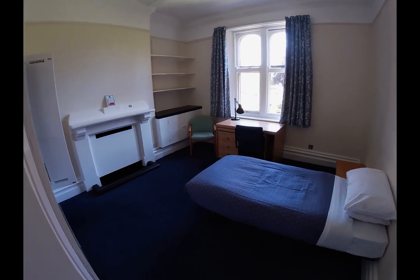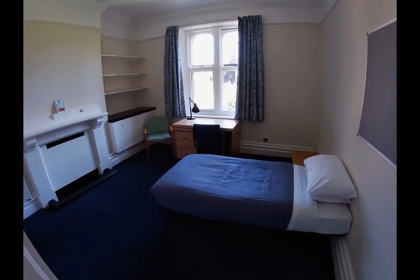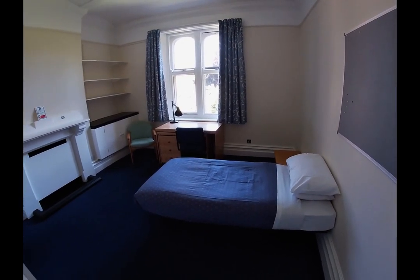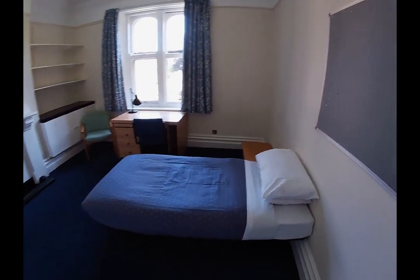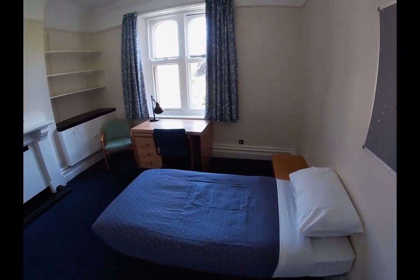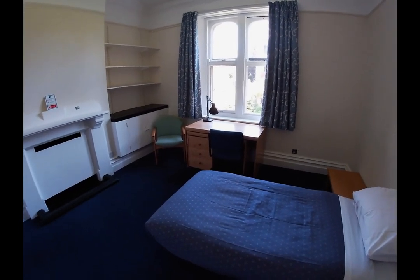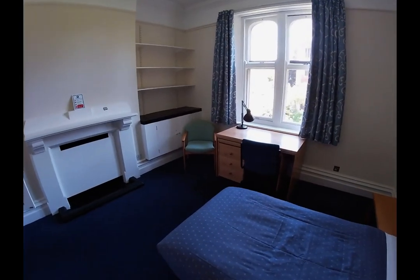The rooms themselves are mainly single study bedrooms — no sharing — but there are also a few rooms with a bedroom and separate study. You'll find the everyday bedroom essentials: bed, wardrobe, chest of drawers, mirror, as well as study essentials like a desk, office chair, lamp, and pin board for all your important notes. Note that not all rooms will have a wash hand basin.